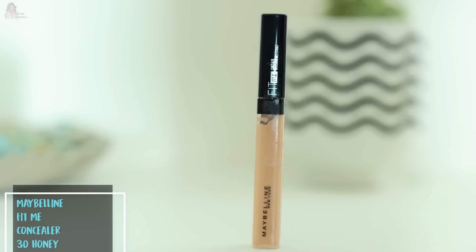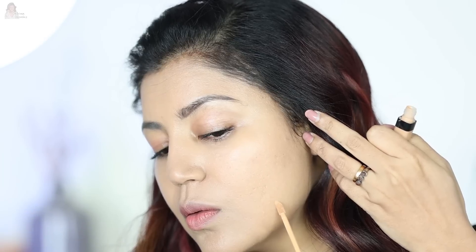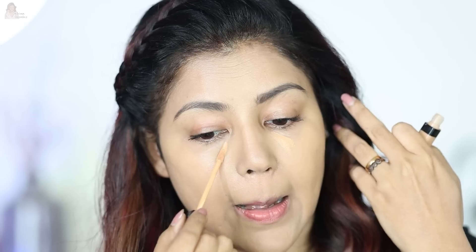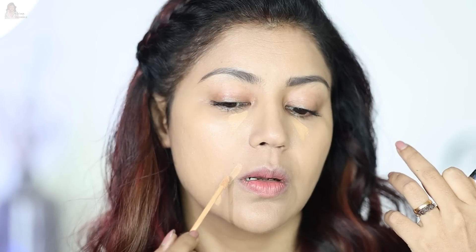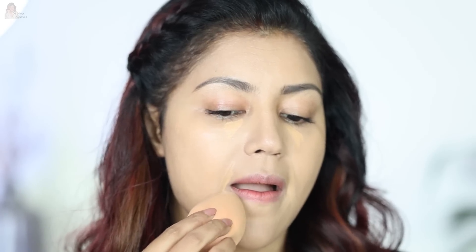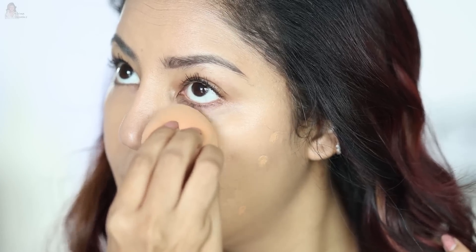After foundation, you have concealer — that thing which will cover up remaining imperfections. This is the Fit Me concealer; my shade is 30 Honey. I apply the product on all my imperfections, redness, or blemishes and just dab it with the blender. I blend it into my skin — it matches my skin tone perfectly and gives me an even-toned complexion. There is no spot on my face right now.